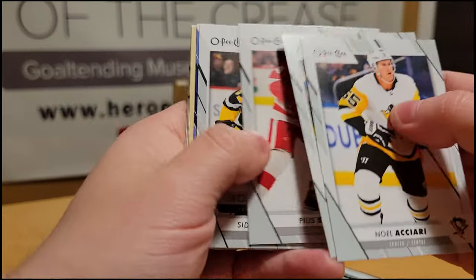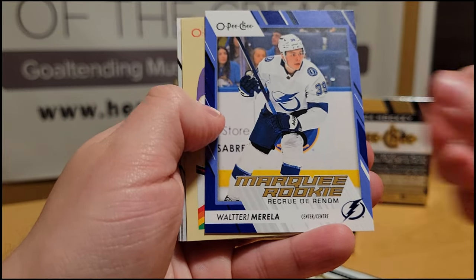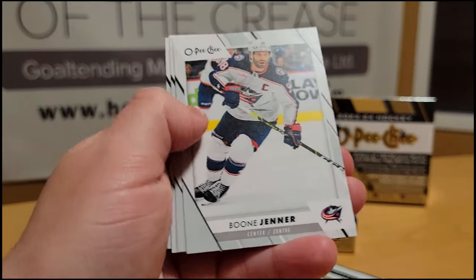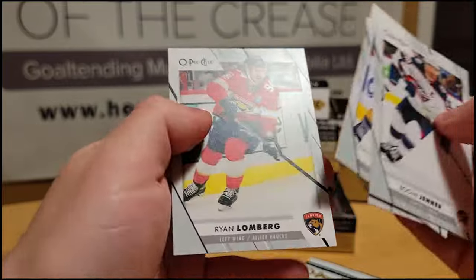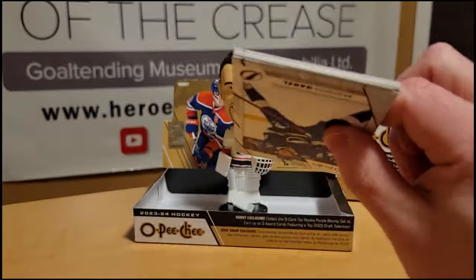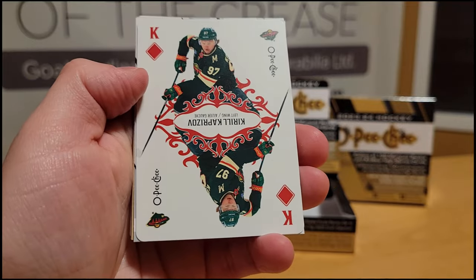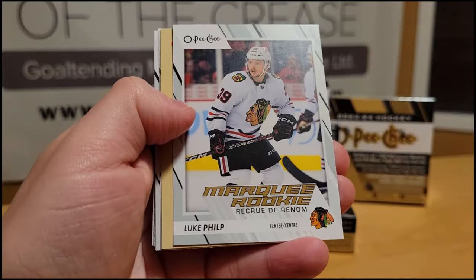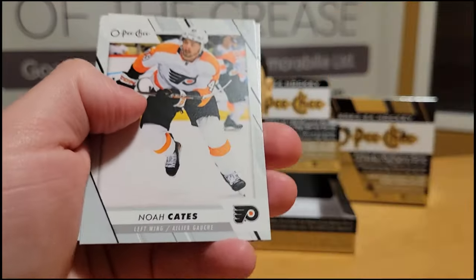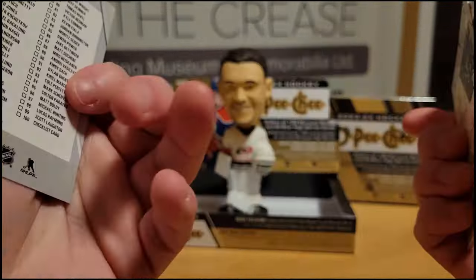Philipp Grubauer, Pius Suter, a Sidney Crosby All-Stars, then a Blue Valtteri Filppula — love that beard. Brent Burns Retro, Boone Jenner, Paul Cotter, Carter Verhaeghe, and Ryan Lomberg. Final pack of box number one: Brandon Hagel, Scott Laughton, a king of diamonds of Kirill Kaprizov, a Luke Philp rookie, Adam Henrique rookie retro, Noah Cates, Mason McTavish, Anthony Duclair, Matt Zuccarello, and a checklist.